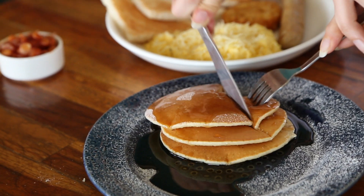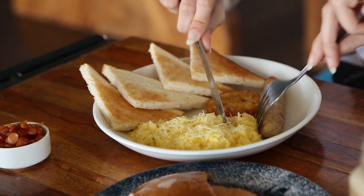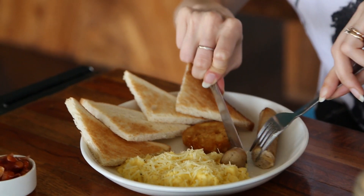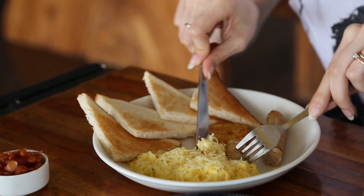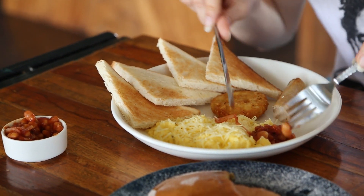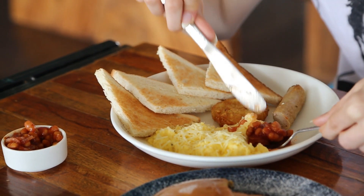They're known for their pancakes and eggs, and rightly so — it's so good. This is kind of like a nice, wholesome, hearty breakfast. We've got lots of eggs, baked beans, hash browns, sausages. Everything has been really good, and my favorite has to be the pancake — it's really yummy and really good.